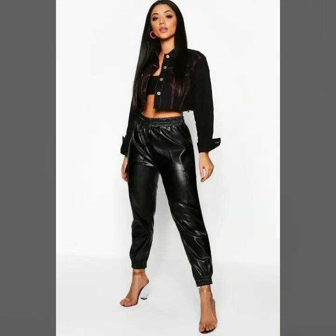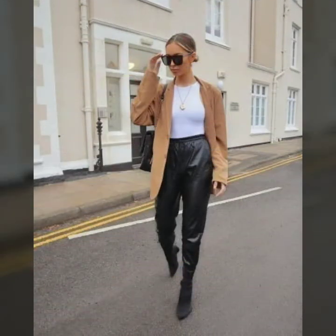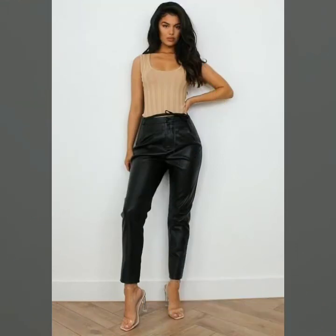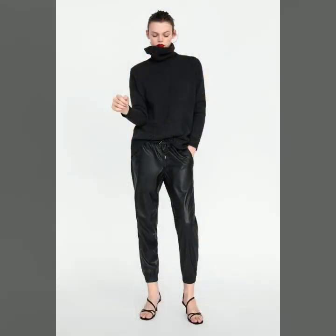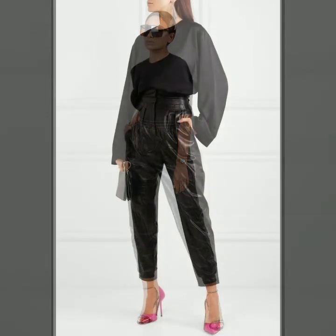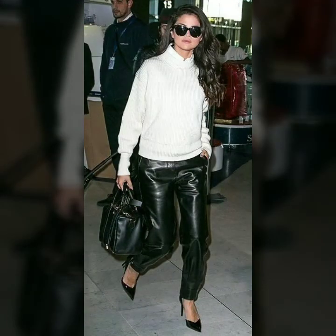Friends, if you are interested in the latest and trendy fashion, you can watch my other videos. In my videos you can see leather leggings, leather pants, leather booties, high boots, skirts, office wear dresses, casual wear dresses, party wear dresses, night out dresses, and many more things with hundreds of new designs which are very trendy and fashionable. My videos will be very helpful and useful for ladies who love to wear trendy and beautiful dresses.